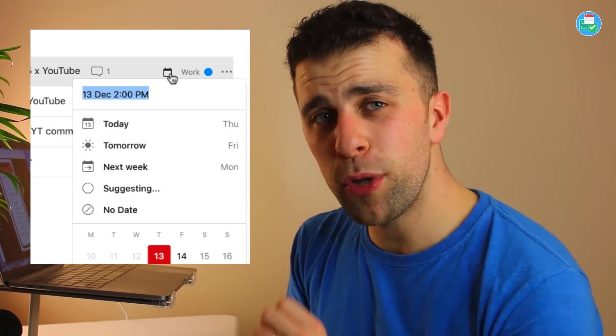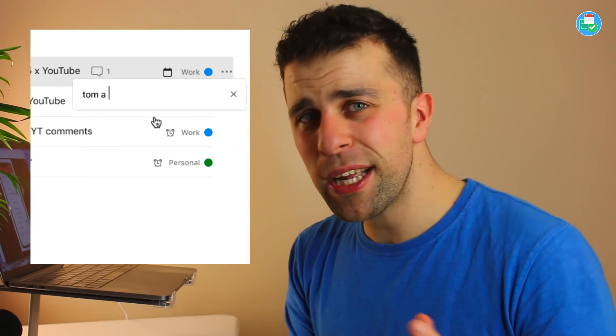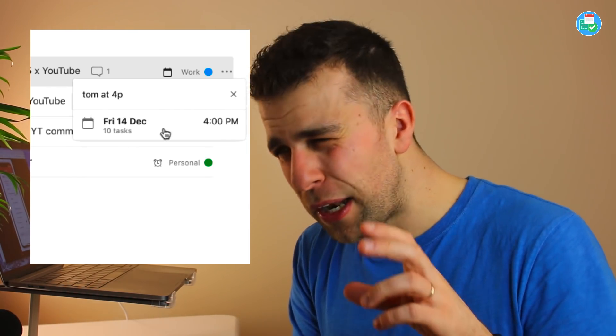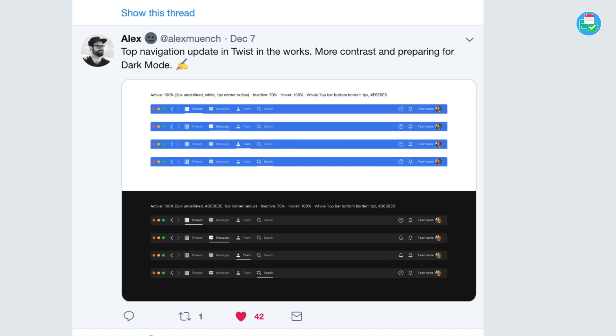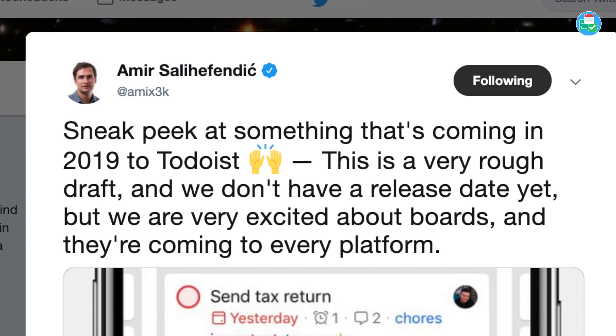Things I've seen different in the beta: there's a new scheduler function which allows you to reschedule a task — it's just a lot more refined and I find it a lot better. They're also working on Twist in dark mode. Amir has stated in that tweet that boards is coming in 2019 with no date set, so it could be Q1 or Q2. But this is a massive change in Todoist and that's why it's going to take a bit longer.